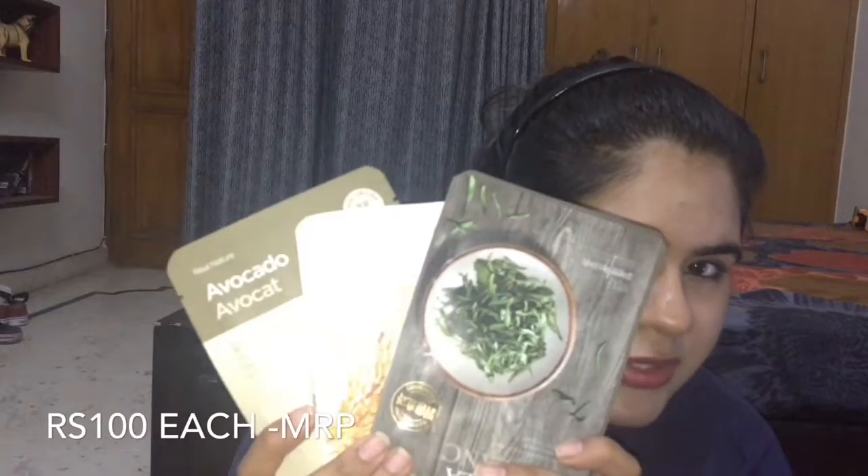Lastly, my favorite products of all: three sheet masks from The Face Shop. I got an amazing deal — if you buy 10 you get 50% off, meaning buy 10 and get 10 extra free. I only bought three at 20% off, so each mask came to 80 rupees instead of 100. These masks are great for an in-home facial — they hydrate your skin, especially if you have dry skin. I got the White Tea mask, the Avocado mask, and the Rice mask. It'll be a relaxing home spa!